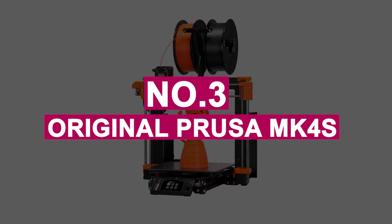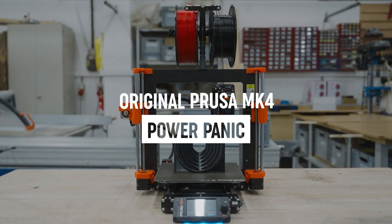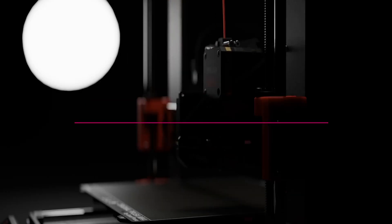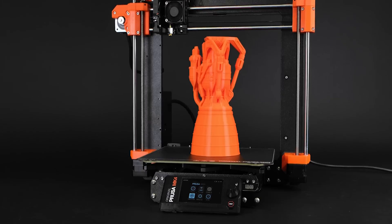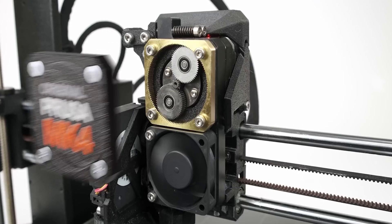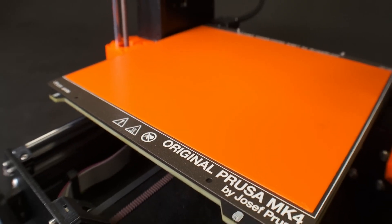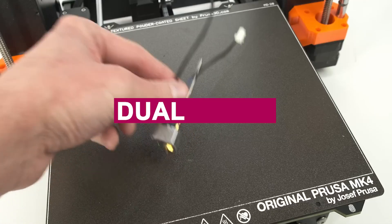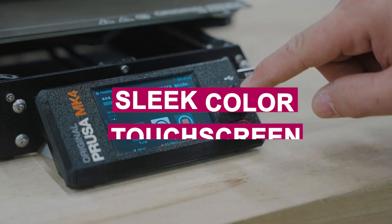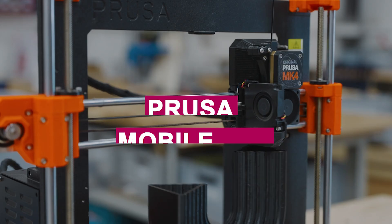Number 3: Original Prusa MK4S. Prusa's updated i3 printer, the MK4S, comes with a range of new features designed to enhance both speed and precision. The improved cooling system and high-flow nozzle allow for fast, accurate prints without needing extreme acceleration. A portion of Prusa's print farm now produces MK4S parts using PC carbon fiber, a stronger and heat-resistant material, ensuring durability. The MK4S boasts fully automated bed leveling, dual Z-axis, a magnetic flex plate, and a sleek colored touchscreen. It also includes an NFC antenna, enabling quick setup through the Prusa mobile app.